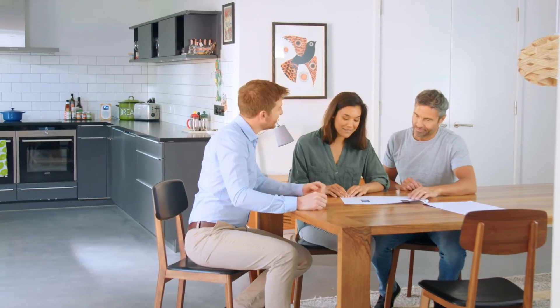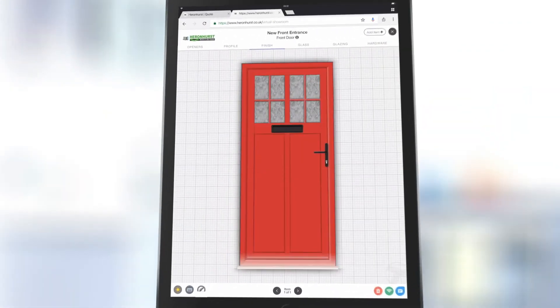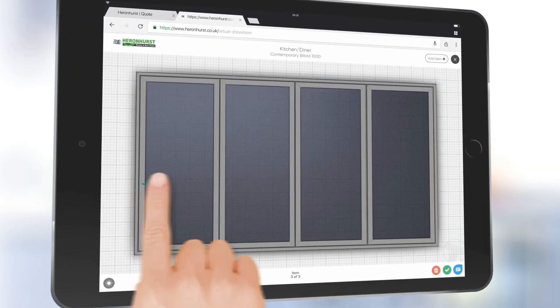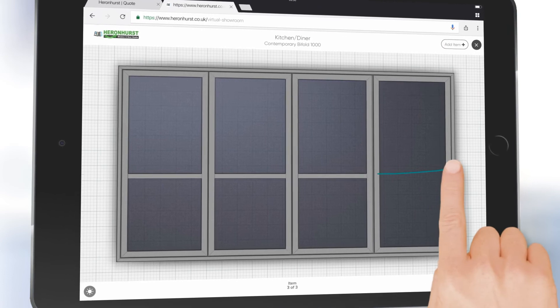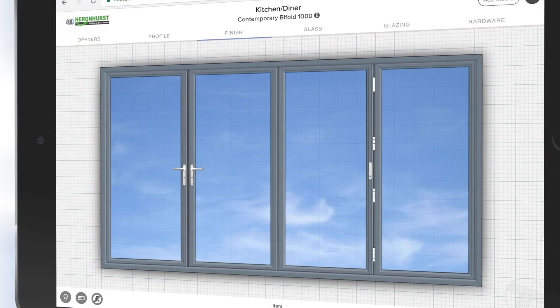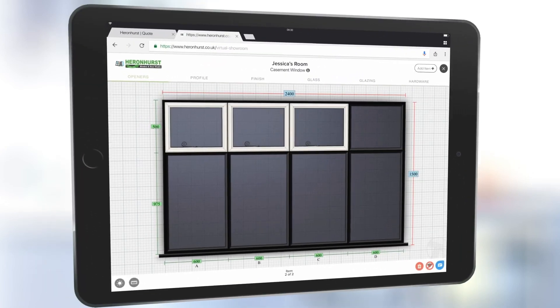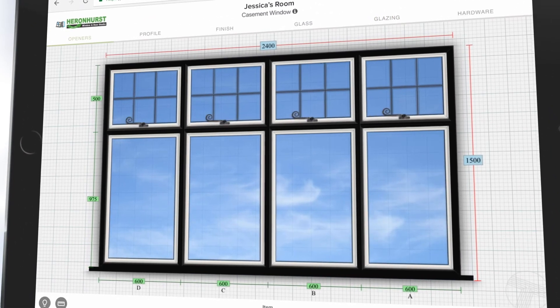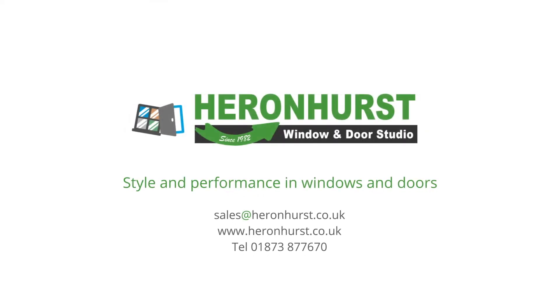It couldn't be simpler. Design your windows and doors and see how they look in real time. Visualise them installed in your home. Enjoy transparent pricing and clear technical detail. Save time and minimise error. With FramePoint technology. Heronhurst — style and performance in windows and doors.